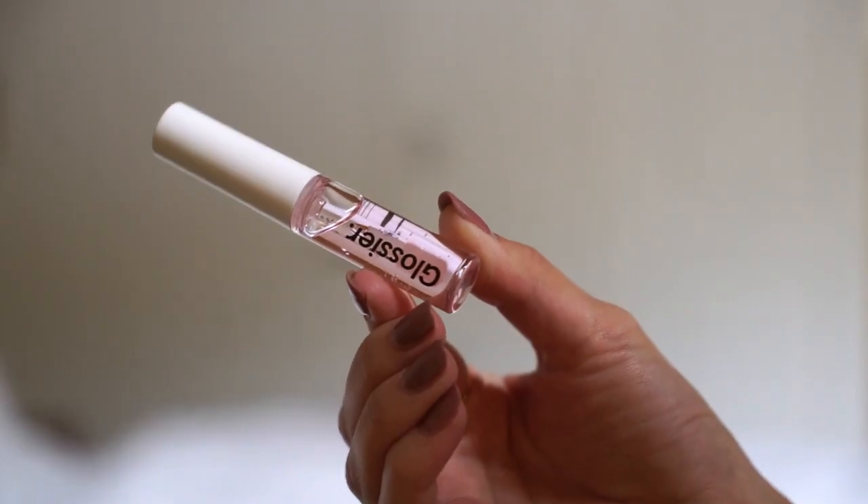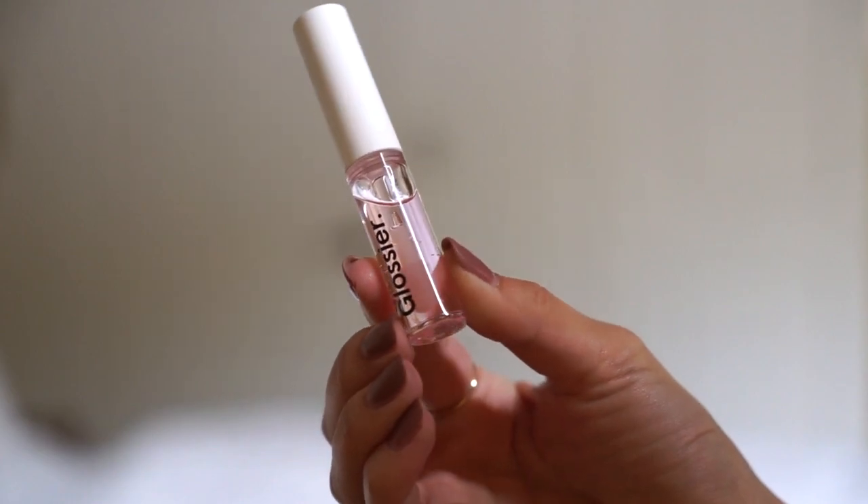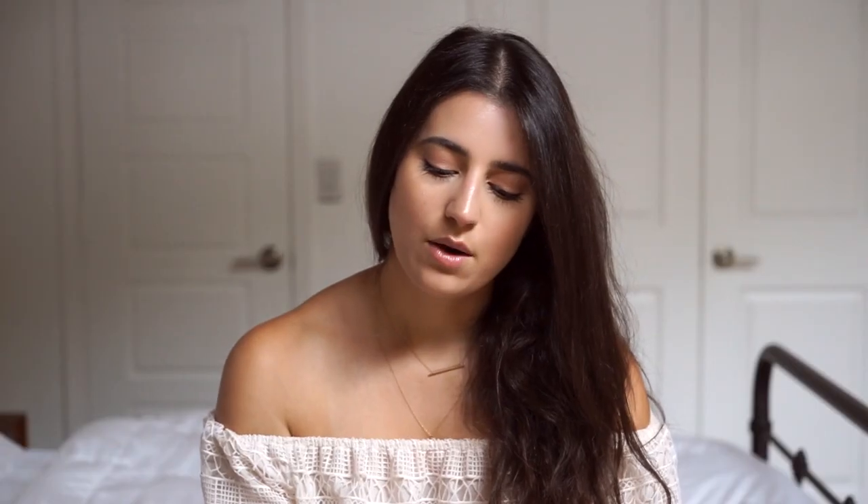The first product that I tried and I've been loving this month is a Glossier lip gloss — it's just a clear, transparent lip gloss, which is what I'm wearing today. It's not one of those lip glosses that you put on and in five minutes it's gone; it stays on your lips. It's thick but it's not sticky.